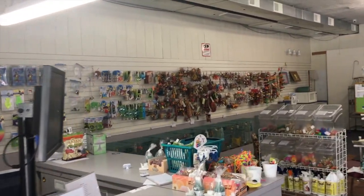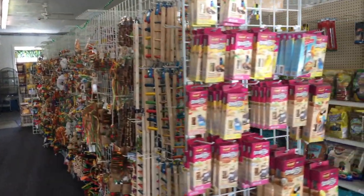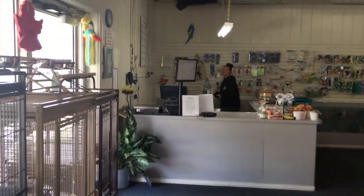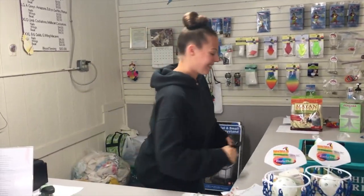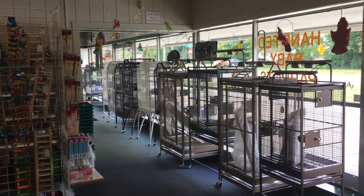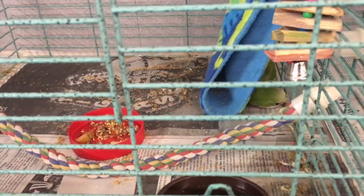They have lots of toys, lots of goodies, lots of food, everything you can think of — cages and more. The staff here is phenomenal. Love, love April! Hello, hi, welcome to Feathered Friends!